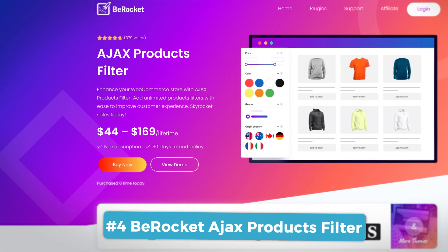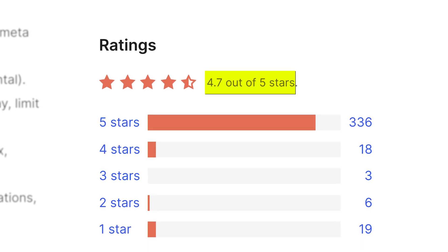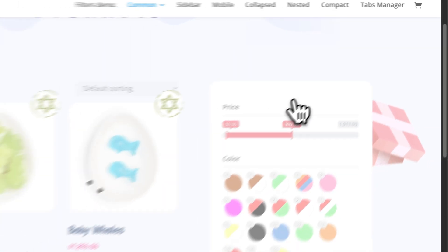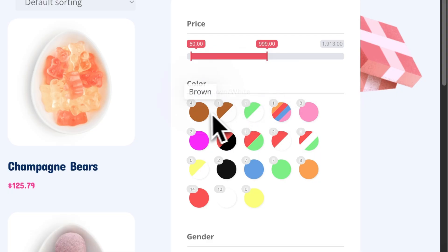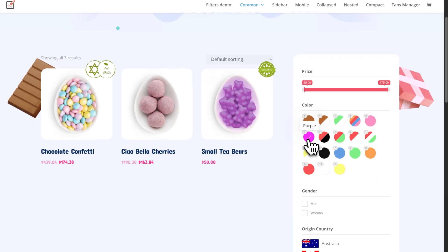Number 4 is the B-Rocket Ajax Products Filter. While I couldn't find reviews for the paid version, the free version on WordPress.org has a 4.7 star rating from over 380 reviews. If people are happy with the free version, it stands to reason they're also happy with the Pro version. Their visual filter customization is an absolutely killer feature. Users love the slider filters for price ranges and the ability to create really unique looking filter layouts. One reviewer wrote how they've used the Pro version for many years and, in their opinion, it's the best of its kind.